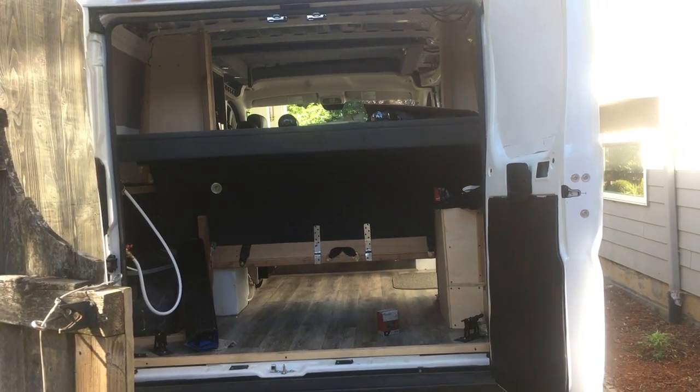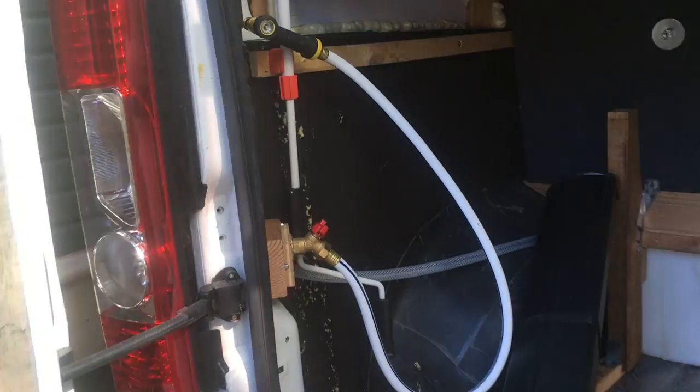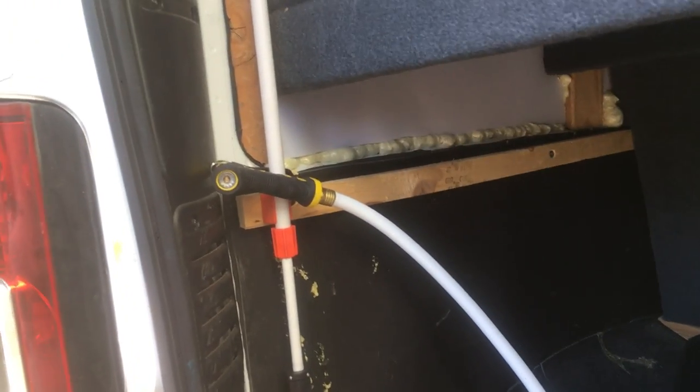All right, here's another van update. I think when we last left you, we had installed the water system.